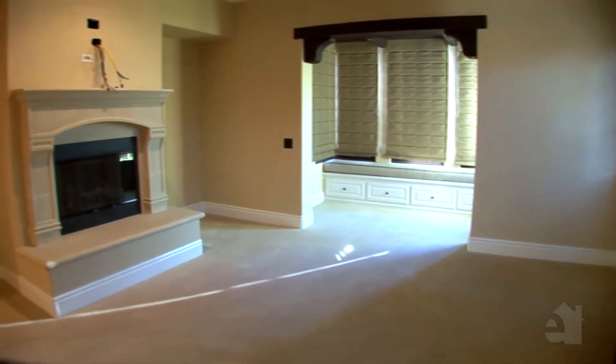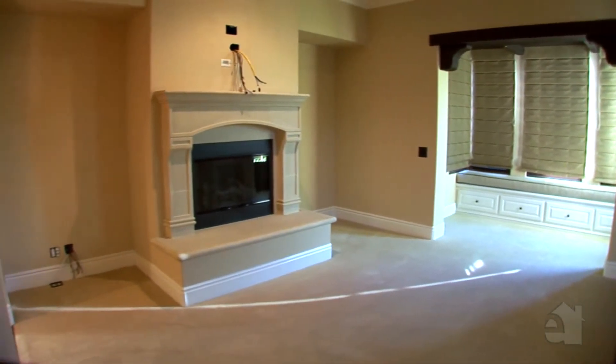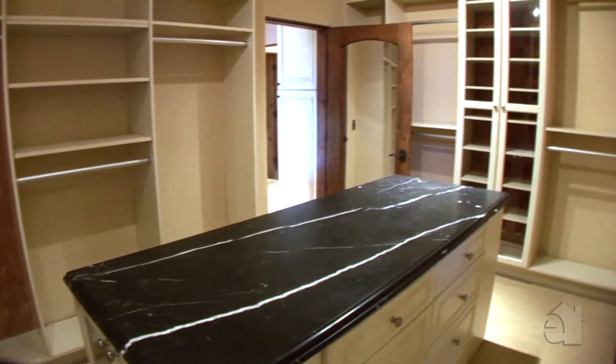With an engaging fireplace and generous walk-in closet, the master suite provides a wonderful refuge.